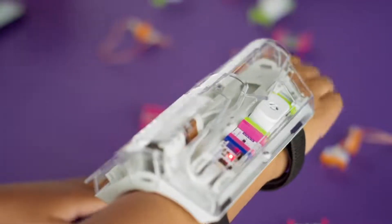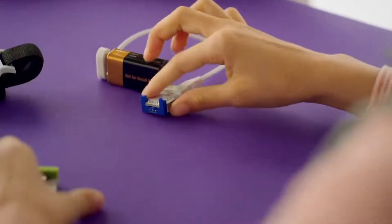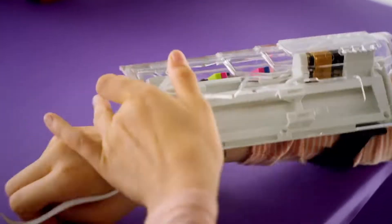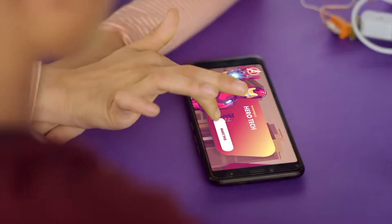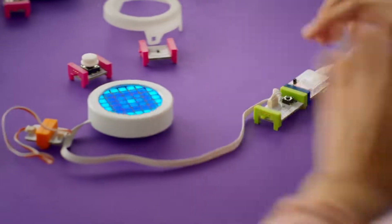While you're building, you can get help from your favorite Marvel Avengers characters such as Iron Man, Hulk, Black Panther, Shuri, Black Widow, and the Wasp through 18 hero training missions in the Little Bits control app available on your smartphone, which can connect to your hero gear via Bluetooth.